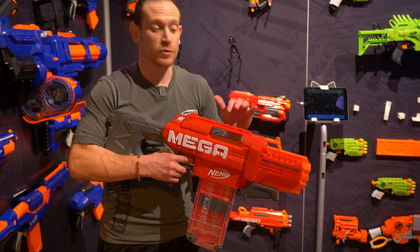Then we have the SR. I really like this one — it's all about that hammer action, so you pull this down, aim, and fire away. You can see that back-to-back fire. It holds four darts at one time and fires one at a time back to back. It also has a removable scope. This is $19.99.